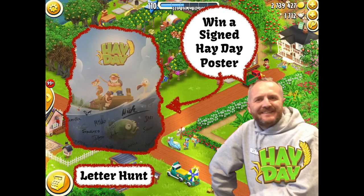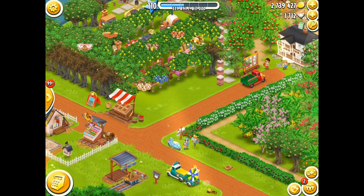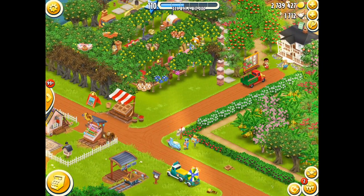Hey there, it's me Red Knight the Heyday Farmer and welcome back to Heyday. Today's video is all about a special giveaway — it's a letter hunt everybody, and all you need to do is to watch a number of videos just like you're doing at the moment.